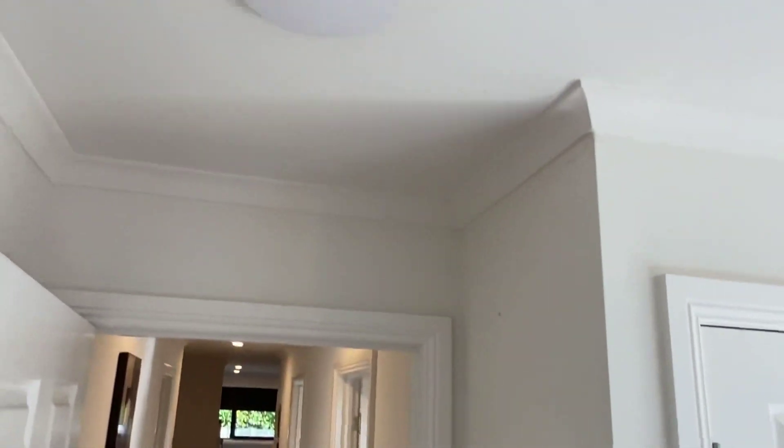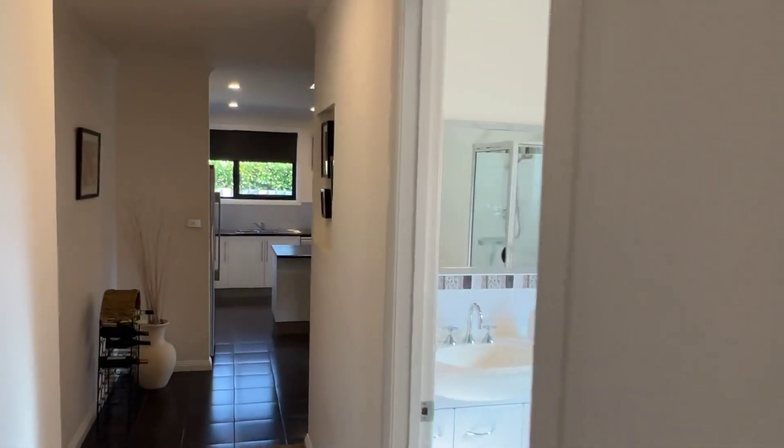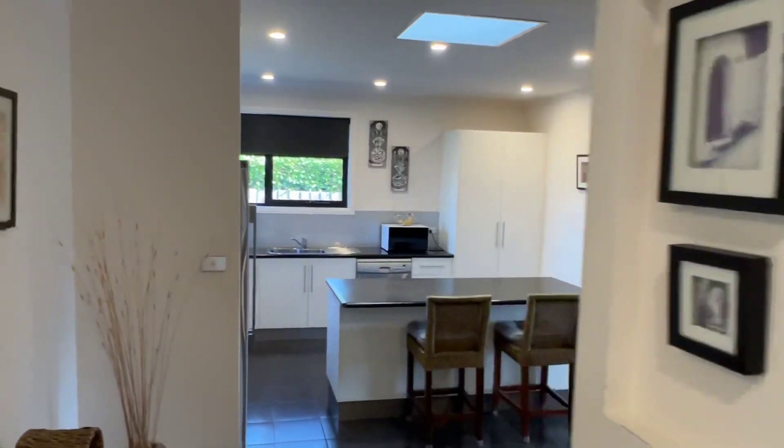See the vents? It's got a return air system that pumps the heat through the house. It's actually a bit of a colder day today and it's beautiful and warm inside.